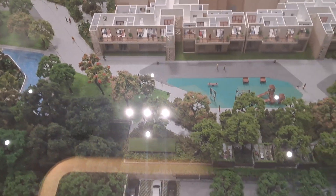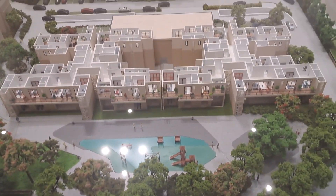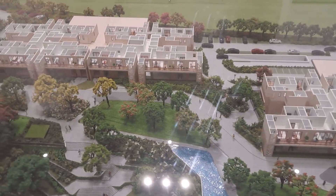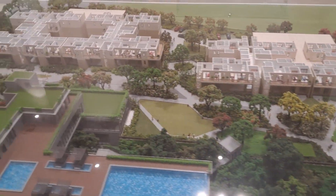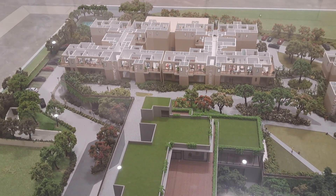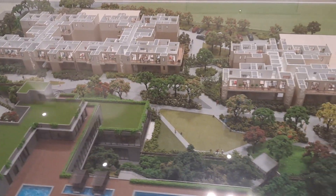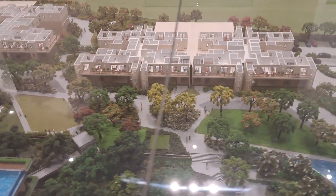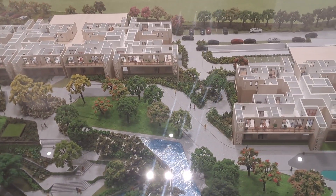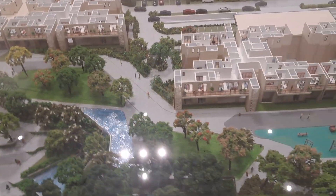We have got three twin towers — Tower 1, Tower 2, Tower 3, Tower 4, Tower 5, and Tower 6. They are a G plus 30 structure, 4 units to a core. You have a triple-height lobby of 30 feet in each of these towers.